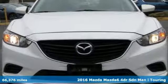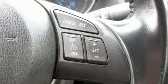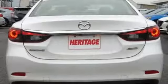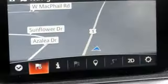Bluetooth wireless audio streaming, Bluetooth, dual zone climate control, multi-function steering wheel, manual tilting steering column, manual transmission, aluminum wheels, gas pressurized shocks, and advanced keyless entry.